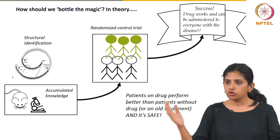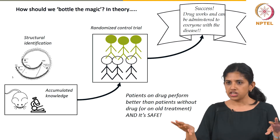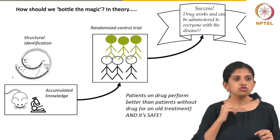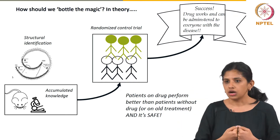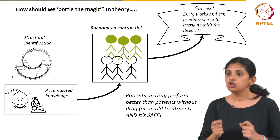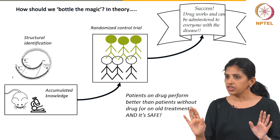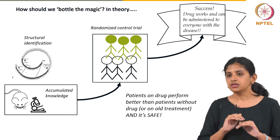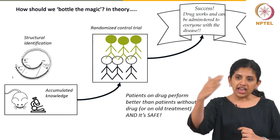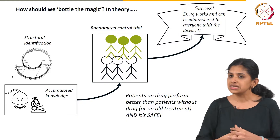A randomized clinical trial works like this: you recruit 100 case-matched, very similar people and divide them into two groups of 50. To one group you give the standard of care — maybe metformin. To the other group you give your drug of choice. These are usually double-blind: neither the patient nor the physician knows which is the control arm and which is the trial arm. At the end of a predetermined time — 4 or 6 months — you ask whether the treated group showed better outcomes compared to the untreated group.